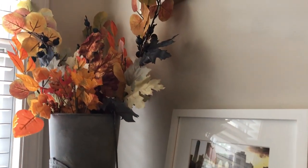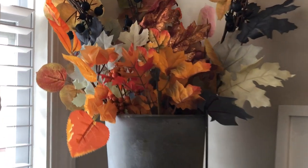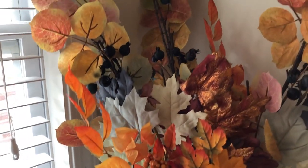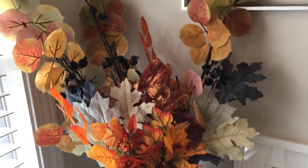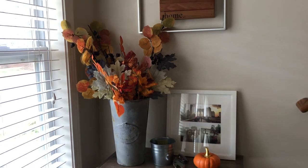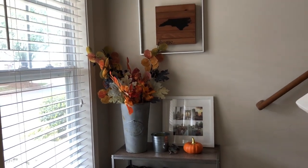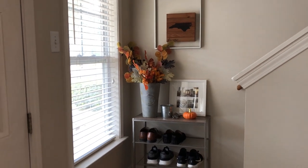This is a little makeshift entryway I put together. I put a shoe rack there and the pumpkin is from the Target Dollar Spot, as well as a lot of the flowers — actually all the flowers are from the Target Dollar Spot except the ones with the blueberries, which I found in the home section. I love the mix of mint and gray and metallic and all the traditional fall colors as well.